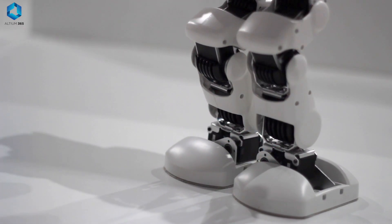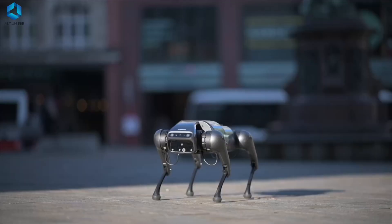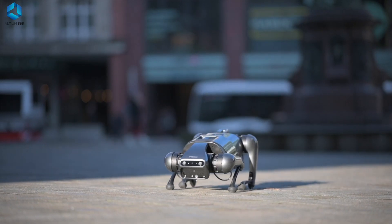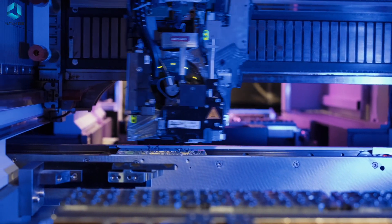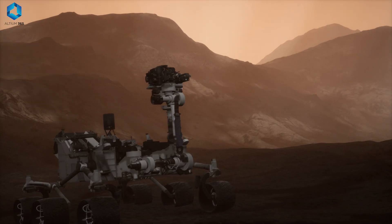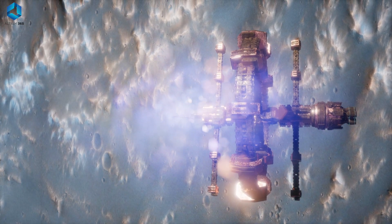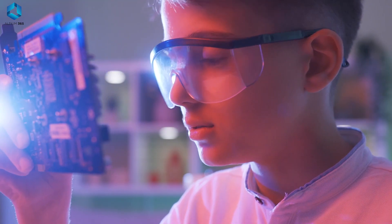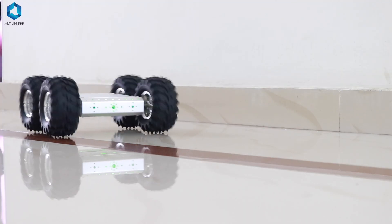Their importance extends beyond convenience — microcontrollers are essential for innovation in fields like robotics, IoT, and industrial automation. The more you explore their potential, the more you will realize how transformative they are. Microcontrollers are everywhere.